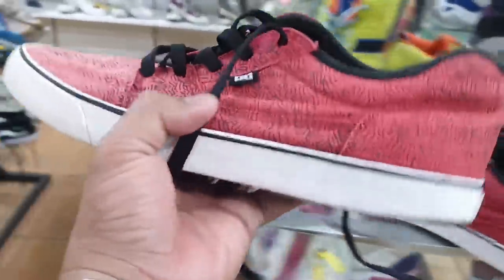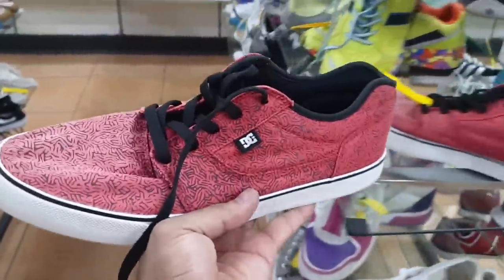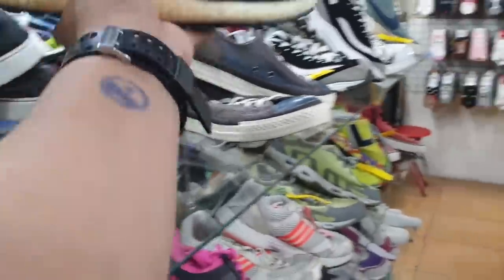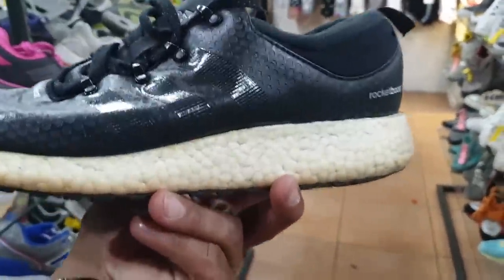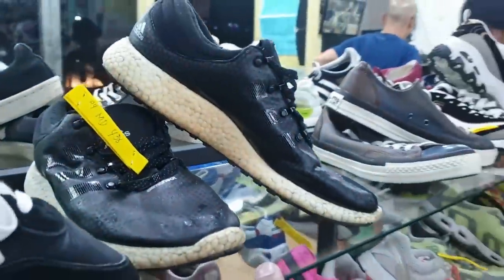Ito naman I think this is the first time na makakita ako ng ganitong sapatos dito. This is DC — malaki nga lang ito. This is size 11 and price is 700. Maraming pa sila rito. Ito this is — it's rocket boost, Adidas. Ito lang yung issue niya for me. Size is 9.5 and price is 430.